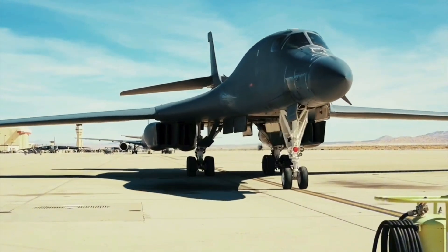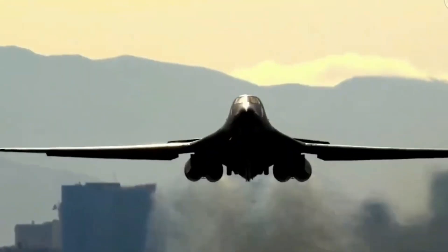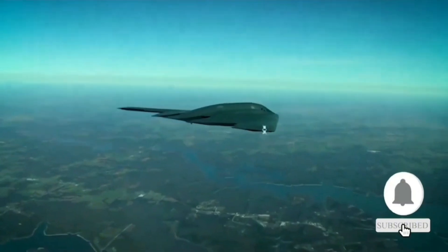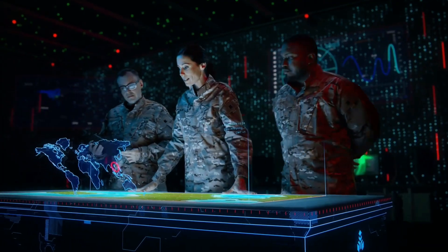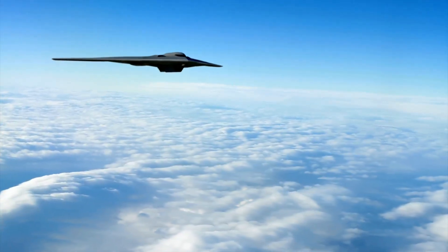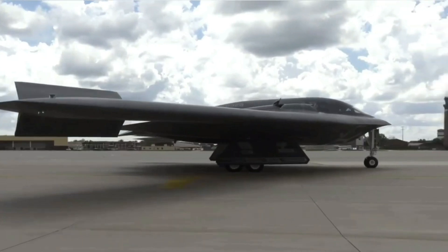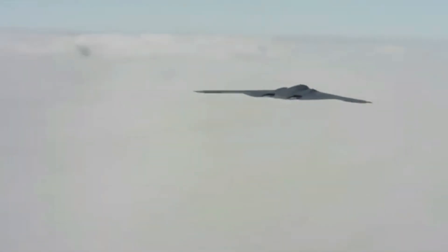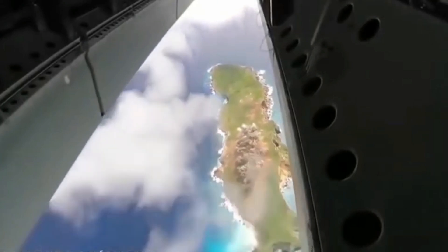From the legendary B-2 Spirit to the high-speed B-1B Lancer, and now the next-generation B-21 Raider, the United States has built a triad of bombers that can penetrate enemy defenses, strike from thousands of miles away, and disappear before anyone even knew they were there. But how did this all begin, and where is it heading?